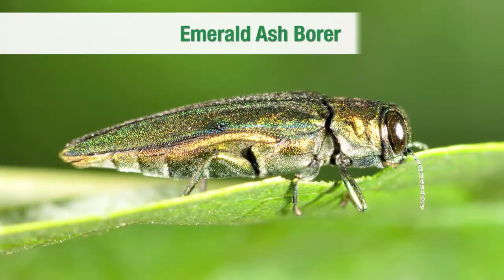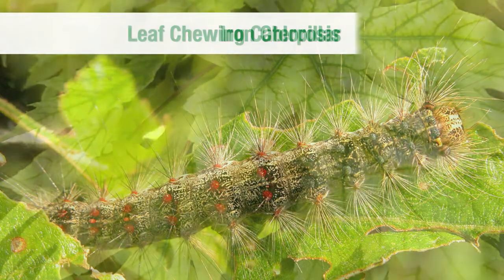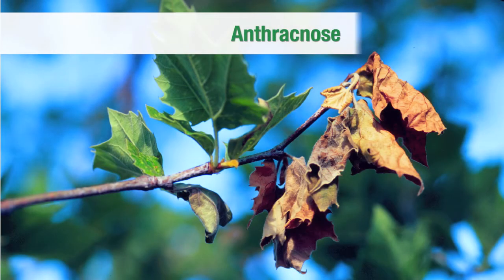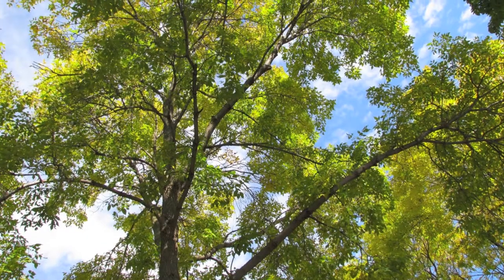We can help homeowners dealing with emerald ash borer, pine bark beetles, leaf-chewing caterpillars, iron chlorosis, oak wilt, anthracnose, scale insects, or any of a host of insects, pests, and diseases.